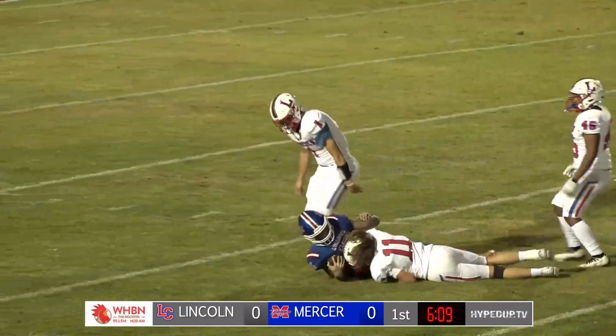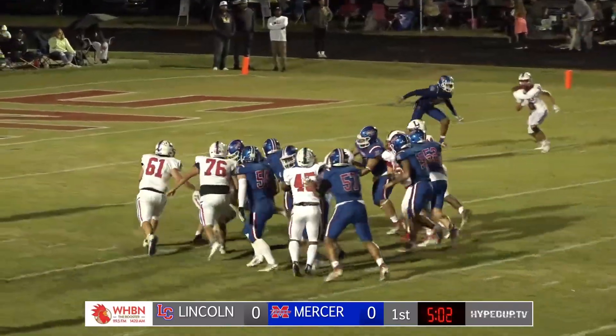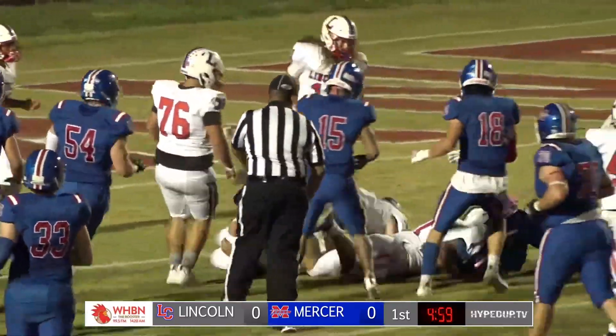Crosses the 30, breaks another tackle inside the 25. Hayes gets the snap, going to strike it straight up the middle. Breaks through some tackles inside the 10.